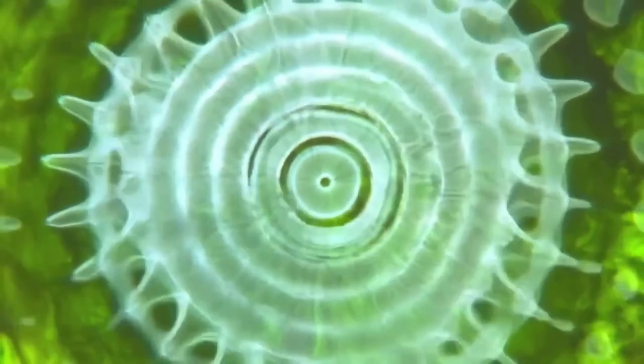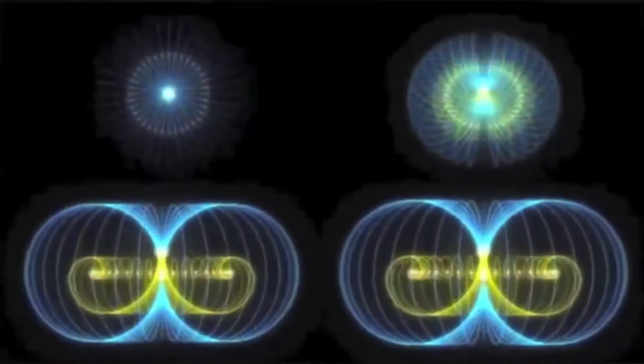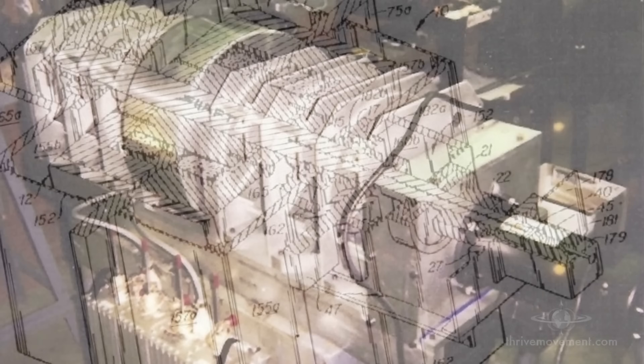This is the invention of Adam Trombley called the Taurus Dynamo. Adam believed he found a way to tap unlimited free electricity from nature using special magnetic fields. Settle in as we cover this controversial device and its implications.